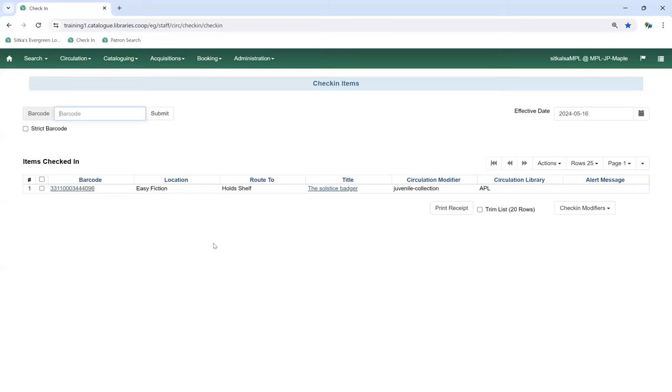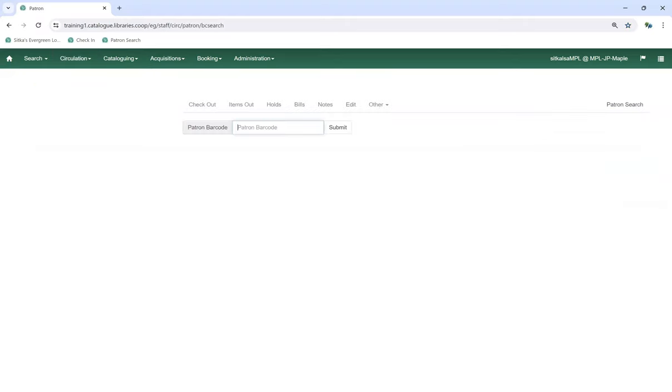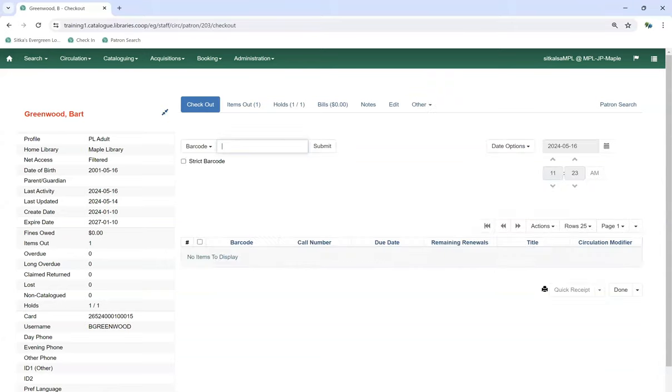The item is now placed on our hold shelf. When the patron comes in, we go to Circulation, Check Out, bring up the patron, and can see that they have a hold available. We proceed to checkout and check that item out to the patron. The patron now has Solstice Badger checked out.